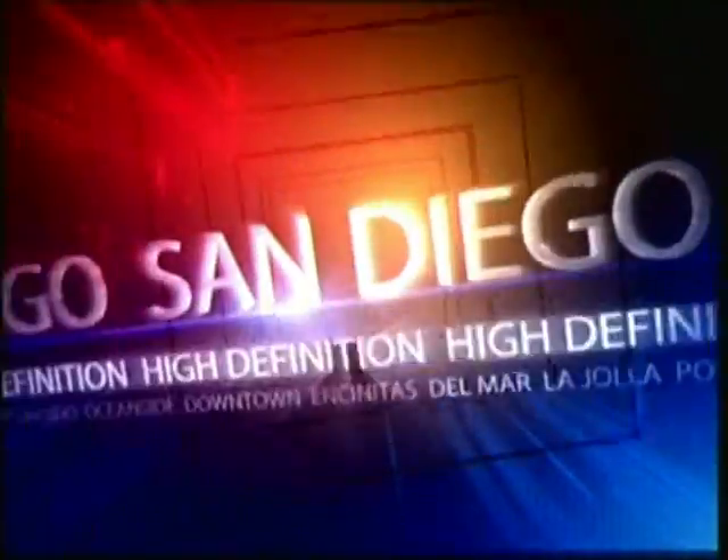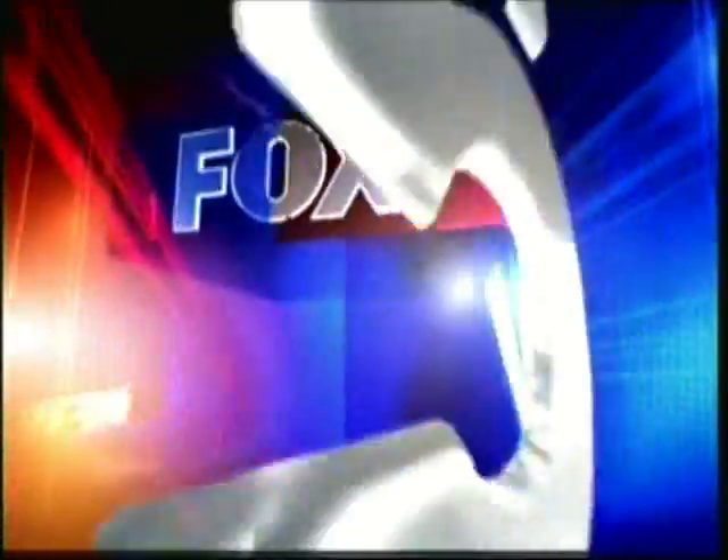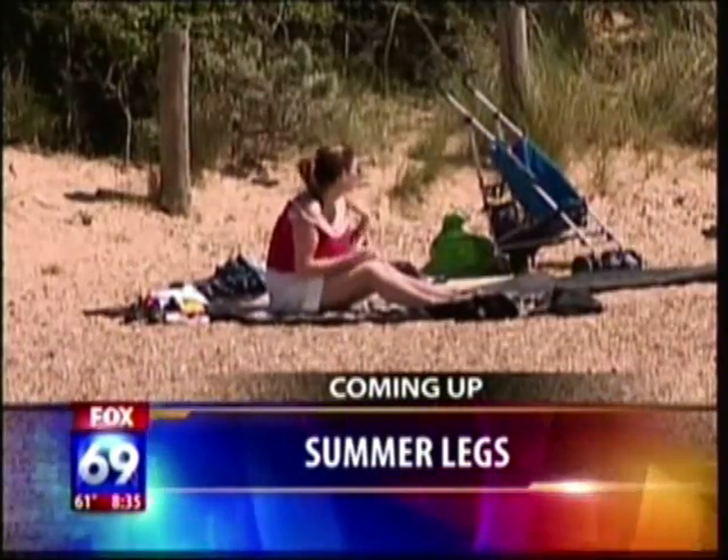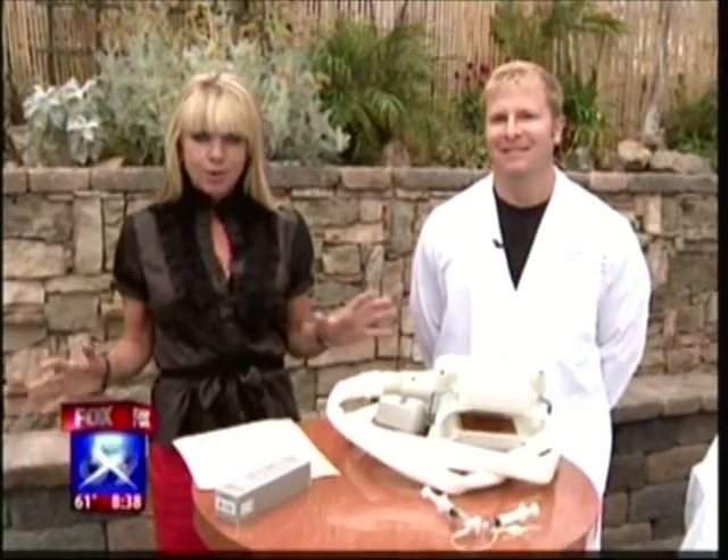Plus great-looking legs just in time for the summer — more on a fat freezing procedure serving all of San Diego. This is your Fox 5 News. We'll show you how you can get great legs for the summer with just a little help from modern technology. Susan is talking about sexy legs for the summer. Yes — it's that time, bikini season and all that. If you want sexy legs for the summer, this is an option.